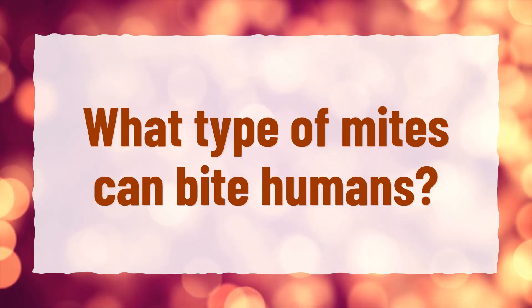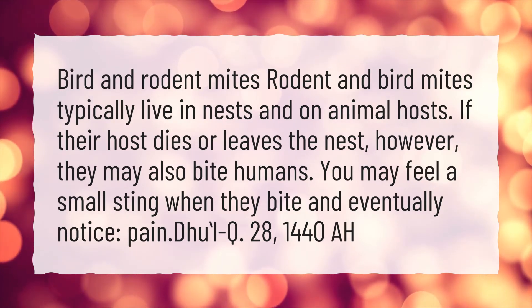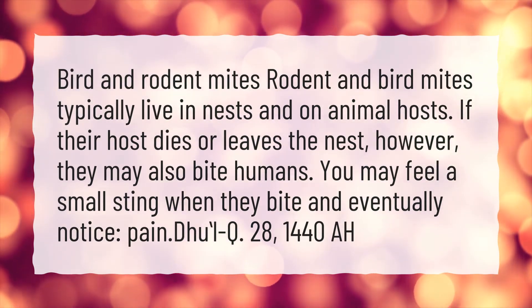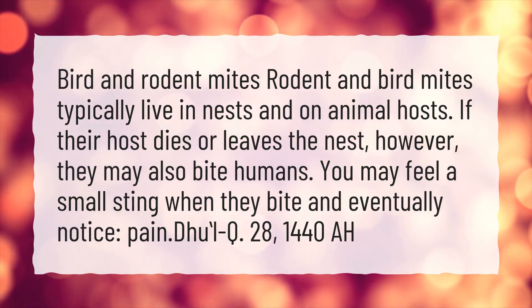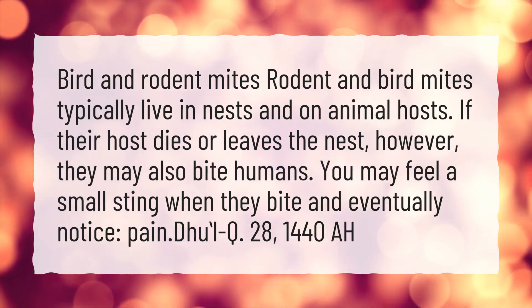What type of mites can bite humans? Bird and rodent mites typically live in nests and on animal hosts. If their host dies or leaves the nest, however, they may also bite humans. You may feel a small sting when they bite and eventually notice pain.